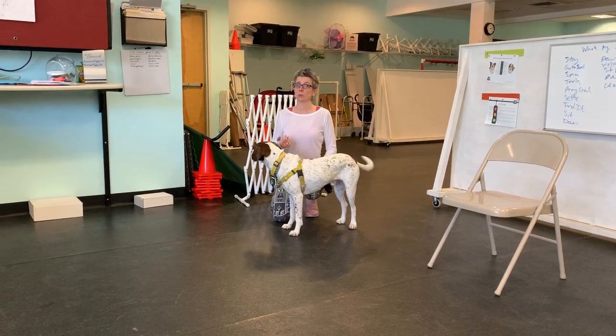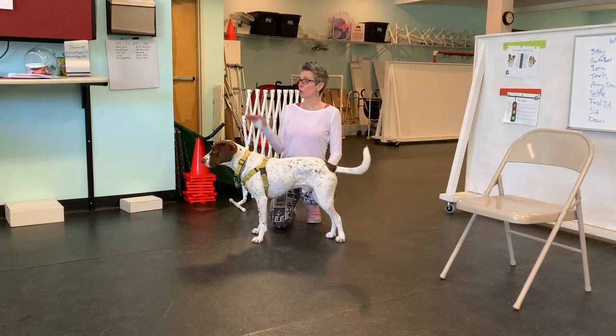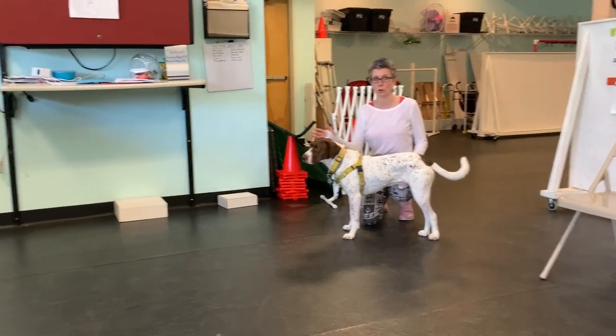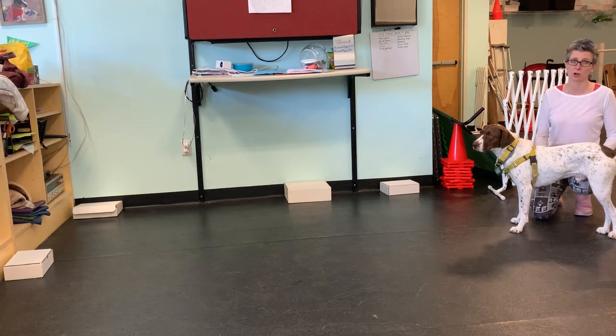Week three nose work. Here's what we're going to be working on this time — corners. Corners are interesting because they hold odor really well, but most dogs don't like to just go into a corner. We usually have to help them get the confidence to go in.